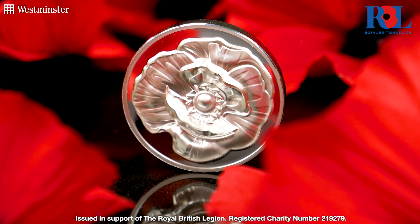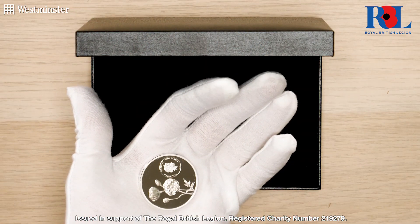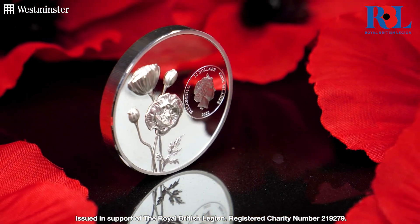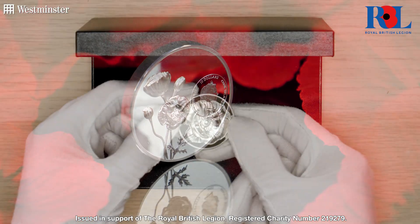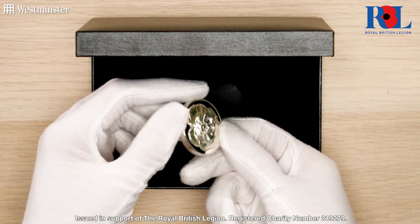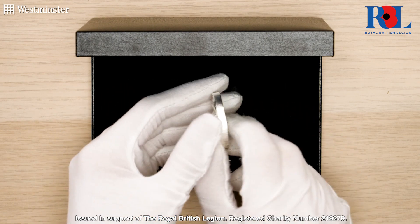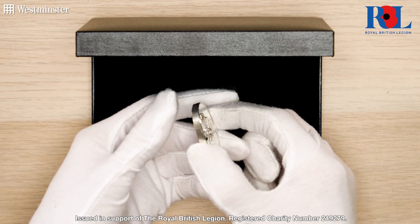And as you can see, we've opened the coin's protective case to show you the detail close up. It's been struck from 2 ounces of silver with a special minting technique that means the Poppy rises out of both sides of the coin, which you can see if I just give it a bit of a spin.